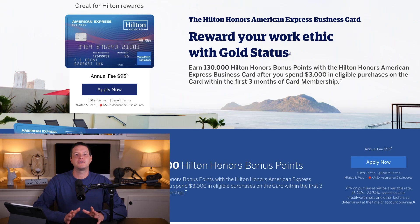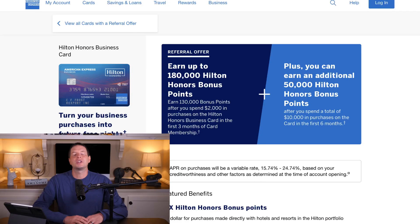Let's start out the list at number five and go to American Express to talk about the Hilton Honors Business Card. Currently, if you go on the website, you'll see a public offer of 130,000 Hilton Honors points with a $3,000 spend in the first three months. However, if you go down to the description in this video, you'll find our referral link with a sign-up offer for 180,000 Hilton Honors points.